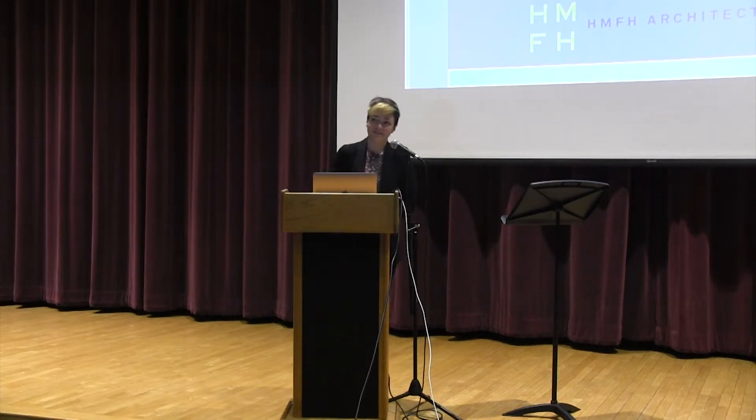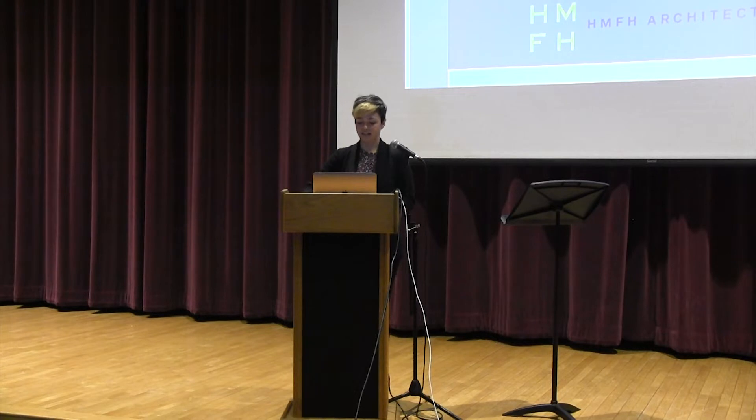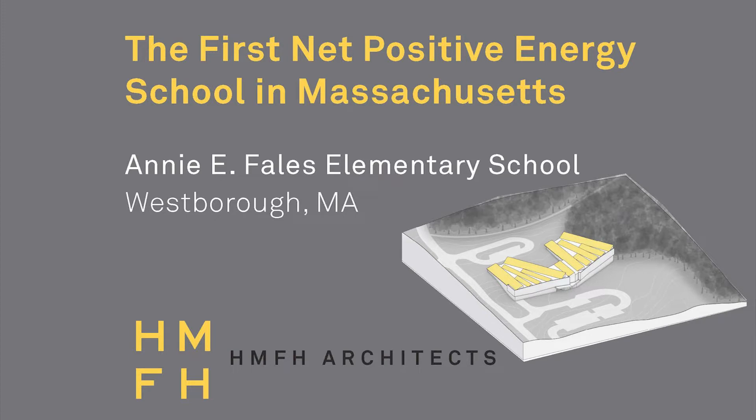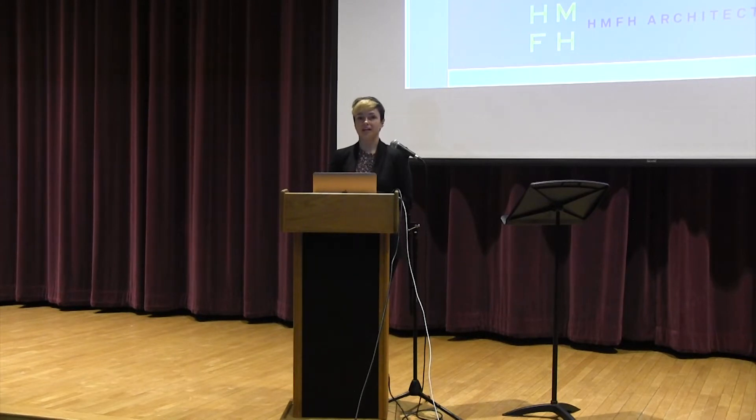Good afternoon, everyone. Thank you so much for having me. I am Kaitlyn Osepchuk. I work for the architectural firm HMFH, located in Cambridge. We've done a few schools around Westboro, and I was extremely proud to be the project architect for the new Annie E. Fields Elementary School. Today I'll give you a 35,000-foot dive into the process that HMFH took to design a net zero energy school and how we are slated to be the first net positive energy school in Massachusetts.